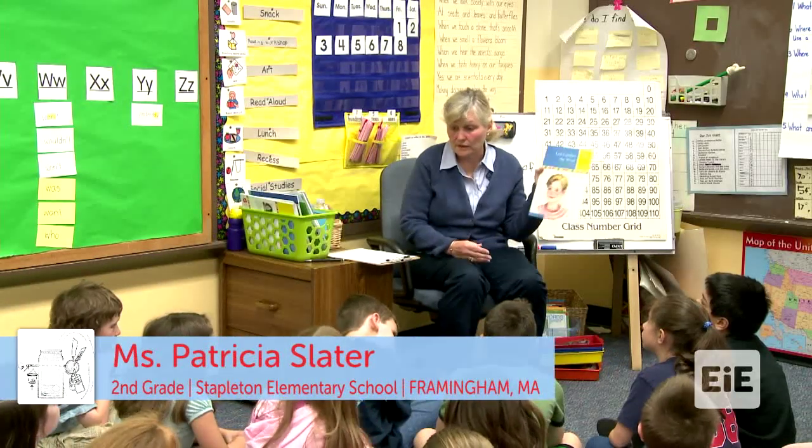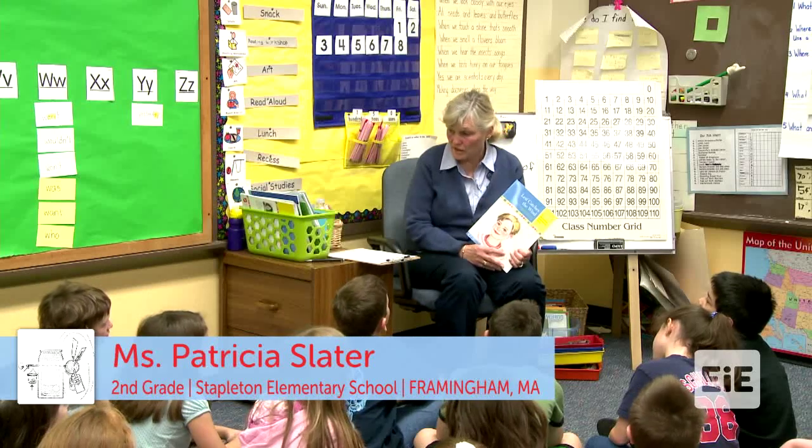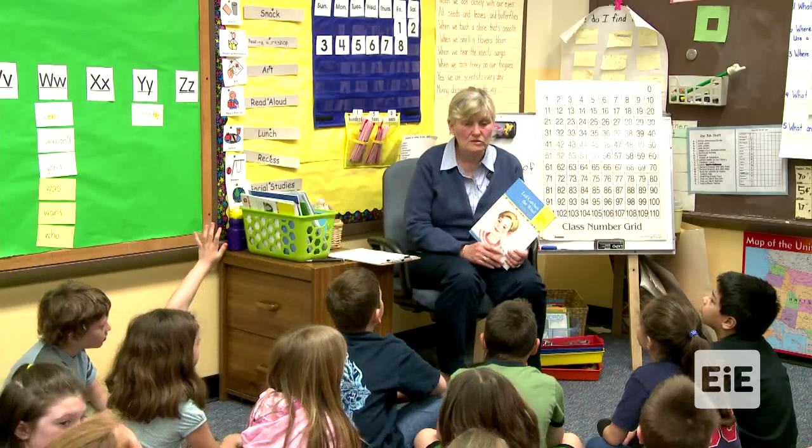Boys and girls, last week we read the story called Leaf Catches the Wind, and you met some mechanical engineers in the story. Who could tell me who were some of the mechanical engineers in the story?